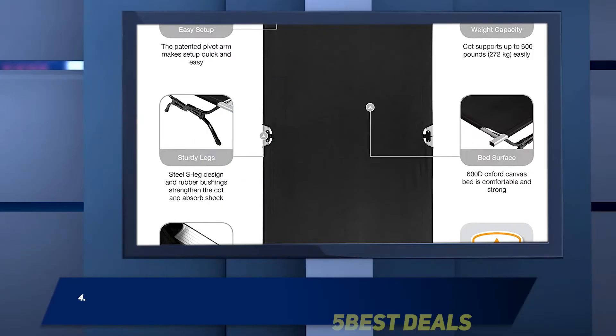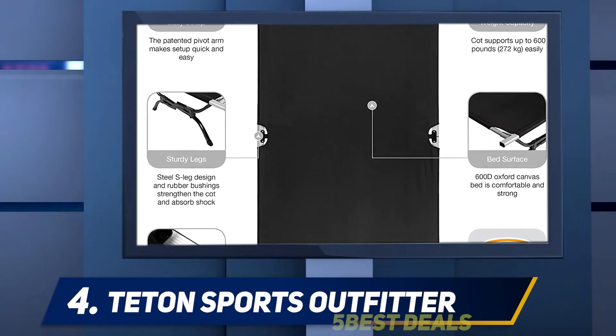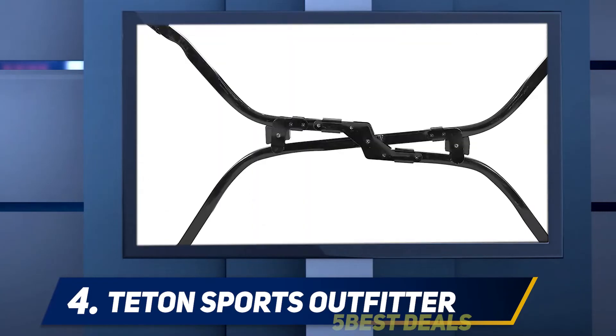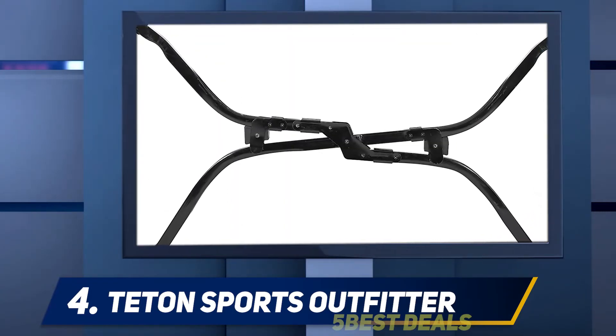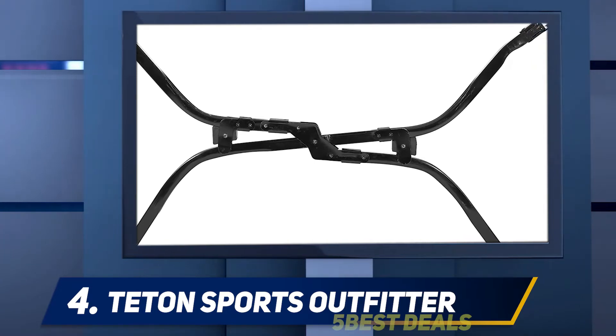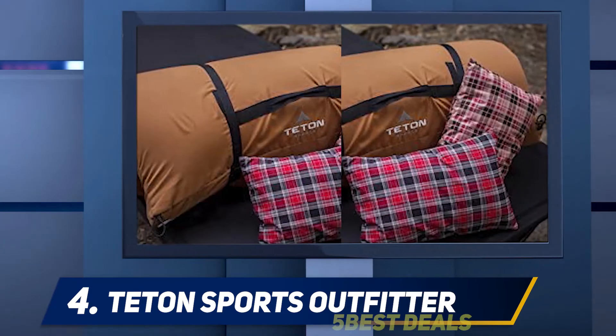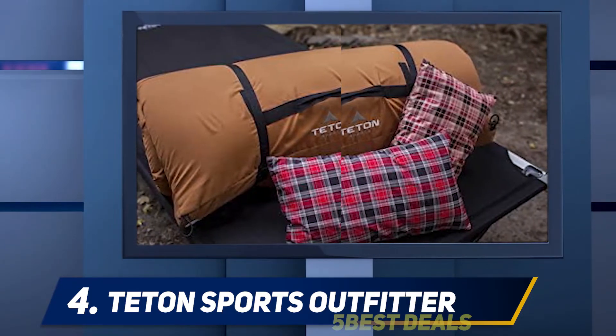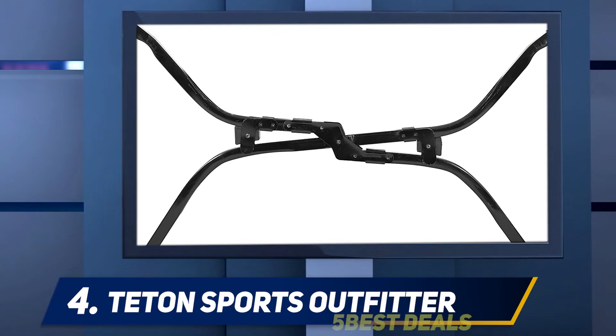At number four, the Teton Sports Outfitter. True to its description, everything about the Teton Sports Outfitter XXL camping cot is extra — extra strong, extra comfortable, and extra convenient. Because of its large size, there's plenty of room to move around and it can carry your weight well no matter your size.